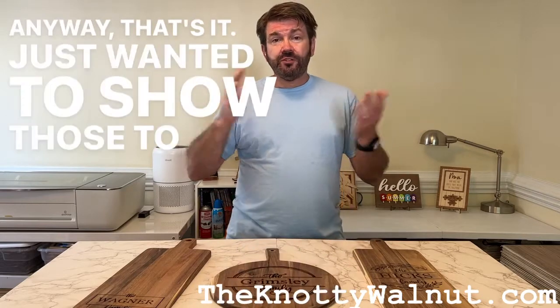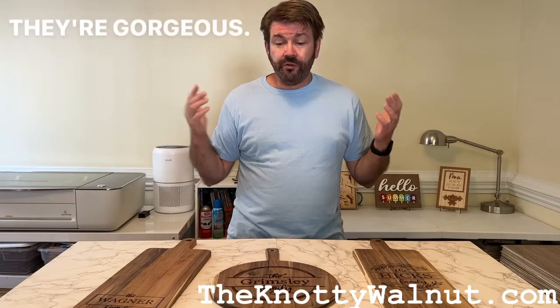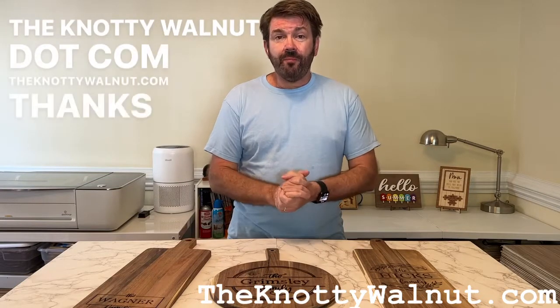Anyway, that's it. Just wanted to show this to you real quick. We're really excited about these, they're gorgeous. Hop online and check it out — NaughtyWalnut.com. Thanks everybody.